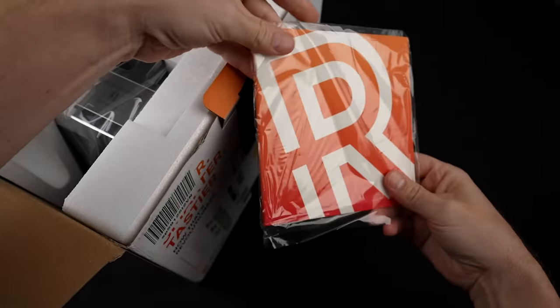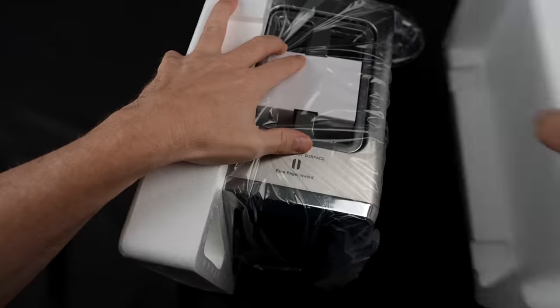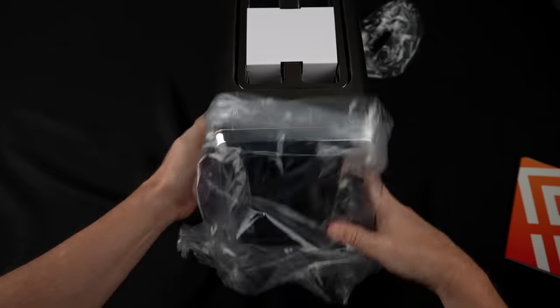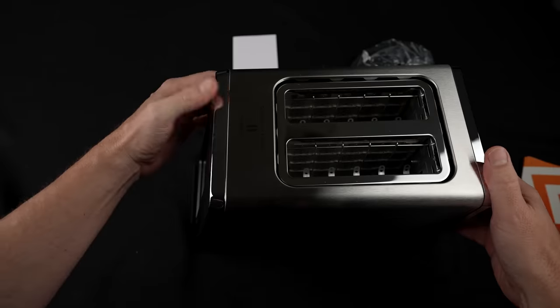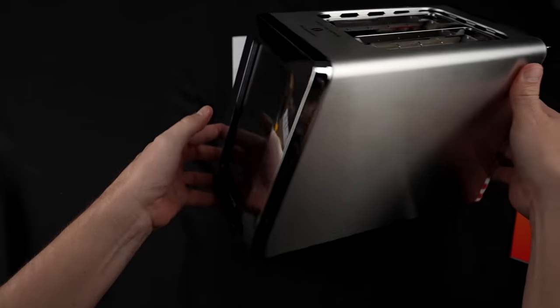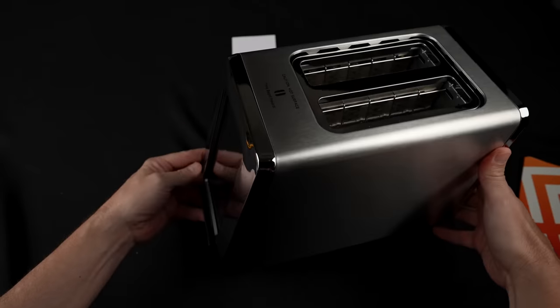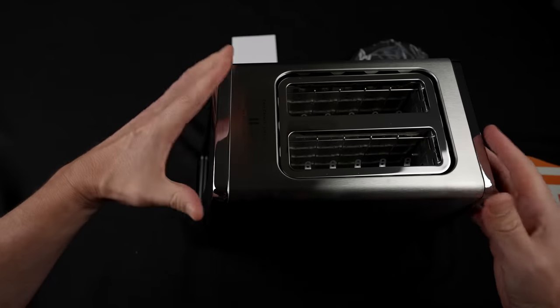It came with almost like a book of instructions. It's very sleek looking. People who liked it were amazed by the high-tech touch screen, and others liked the design and functionality. For people who didn't like it, some said the toast was burnt or uneven, and some said it was not deep enough for rye bread or other large breads.